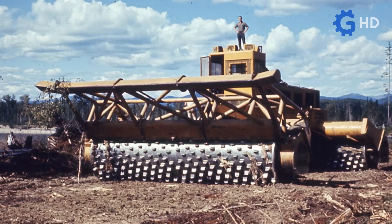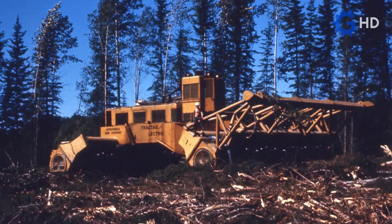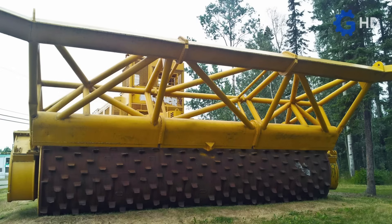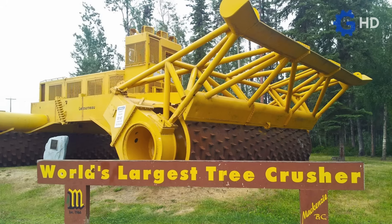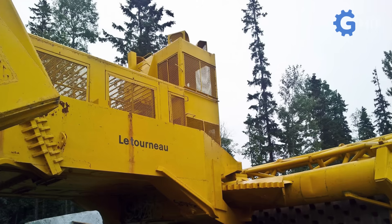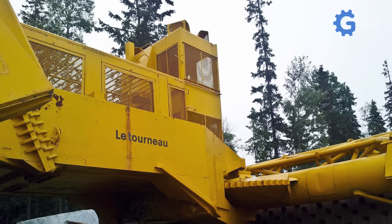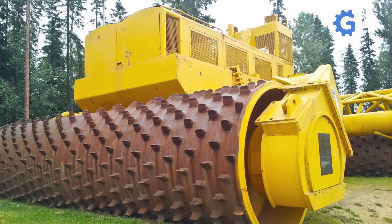Of the few units produced, only one of them could be properly dismantled, transported, and reassembled in Mackenzie, Canada, where it now serves as a historical piece — a testament to the amazing feats of Le Tourneau. For this feat, it was necessary to use two cargo cranes, with which the six enormous pieces that make up the tree crusher were moved, as well as two logging trucks to take everything to its new resting place.